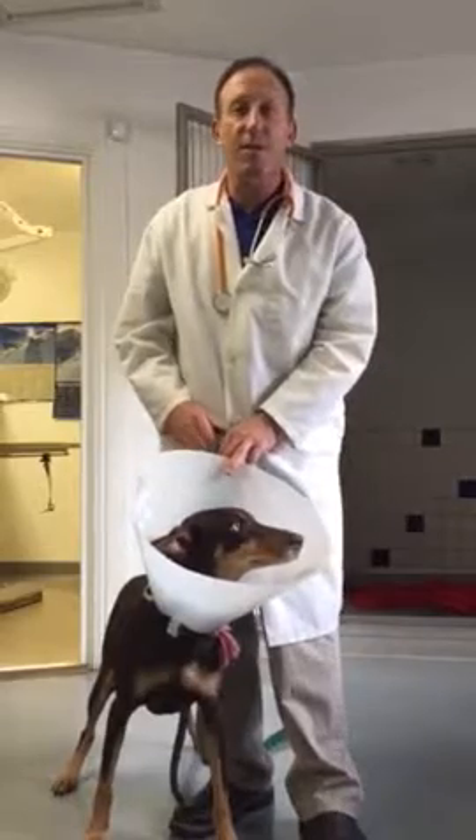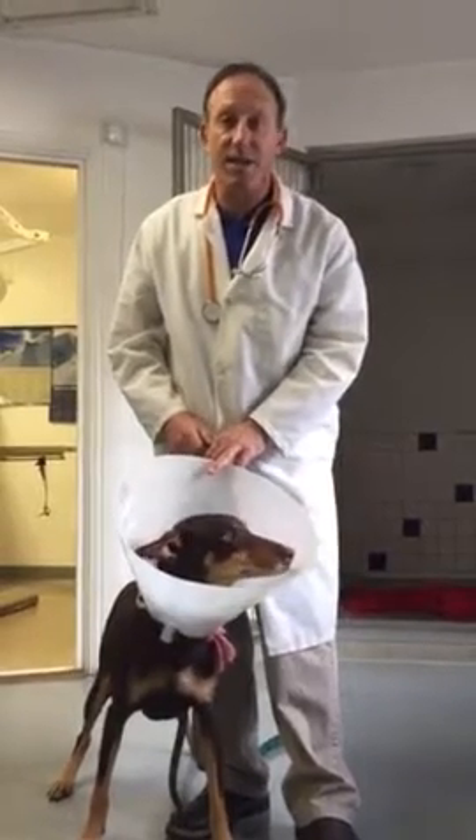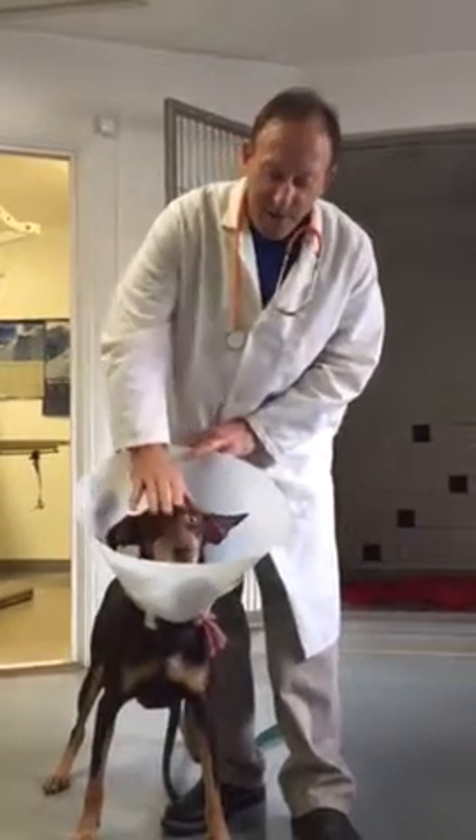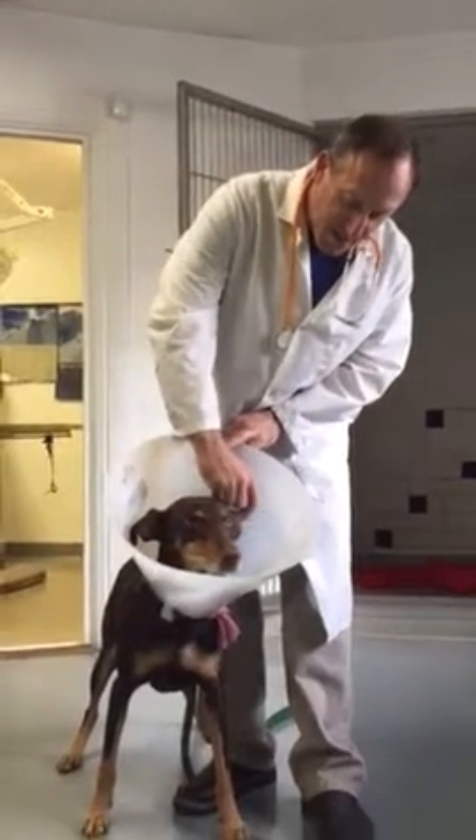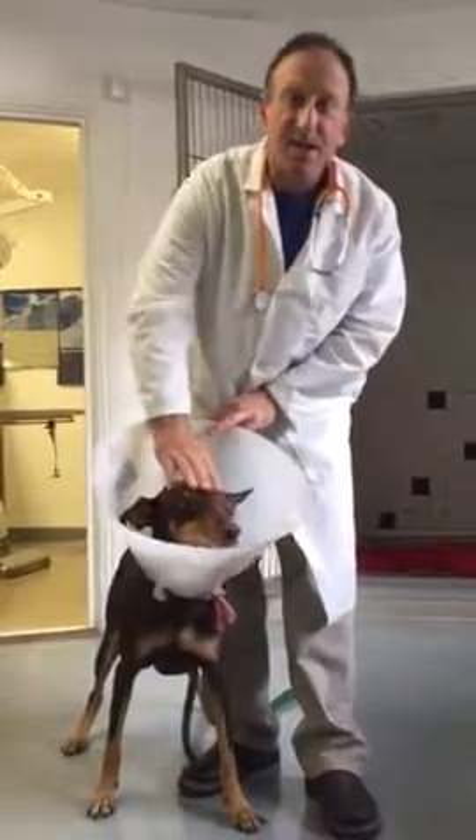It's a common canine ear problem. Some dogs will let us drain it with a needle and put them on antibiotics and anti-inflammatories to treat the ear infection. Other dogs need a procedure where a tube is inserted in the ear for a week or so until it heals.